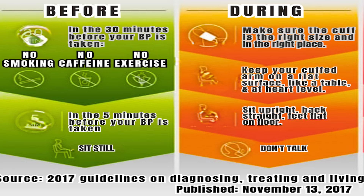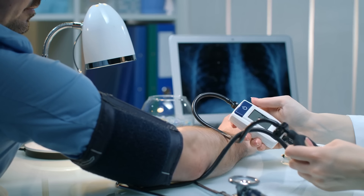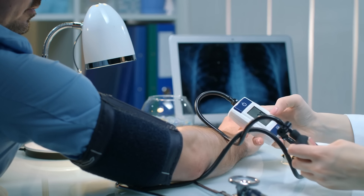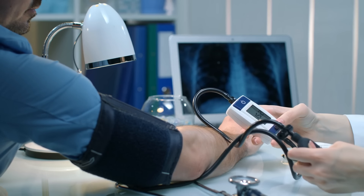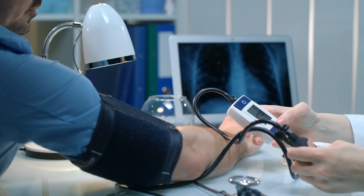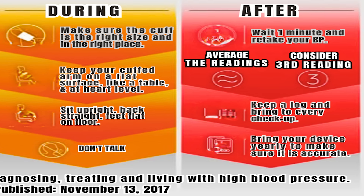A lot of patients make this mistake: don't drink coffee, don't smoke, and don't exercise at least 30 minutes before taking your reading. I once had a patient drink a Mountain Dew and his blood pressure was sky high — he panicked, but that was a fake reading. If you're nervous, sit with your arm on a flat surface like a table, sit back, relax, and don't talk. Guidelines recommend taking three readings. You could have white coat syndrome — that's when you're scared of the doctor — or you might have drank some coffee or be having anxiety.